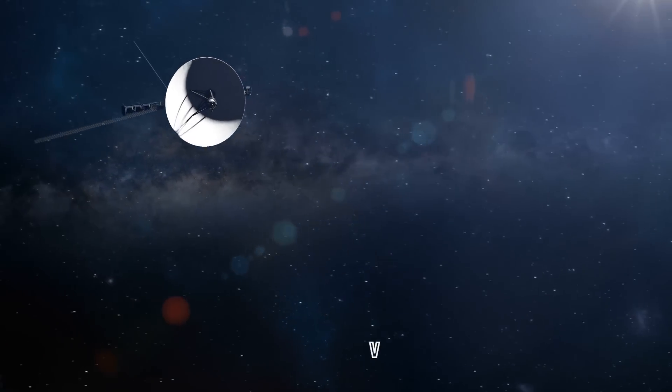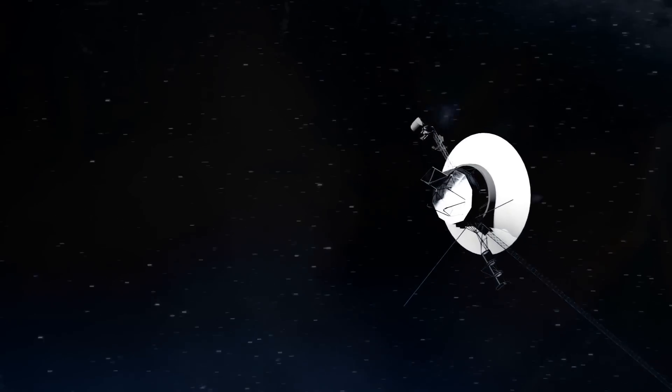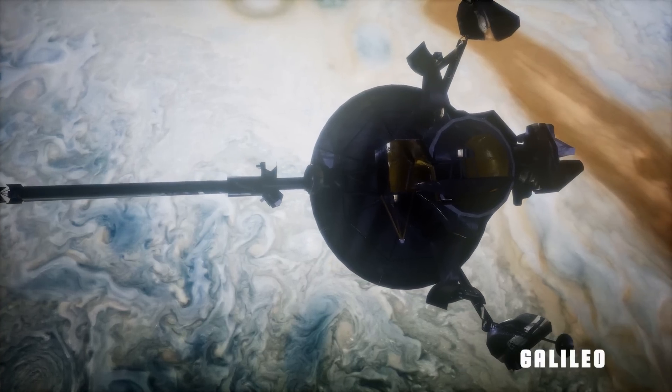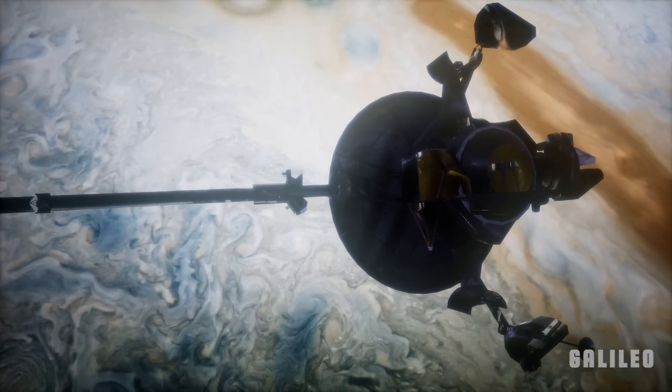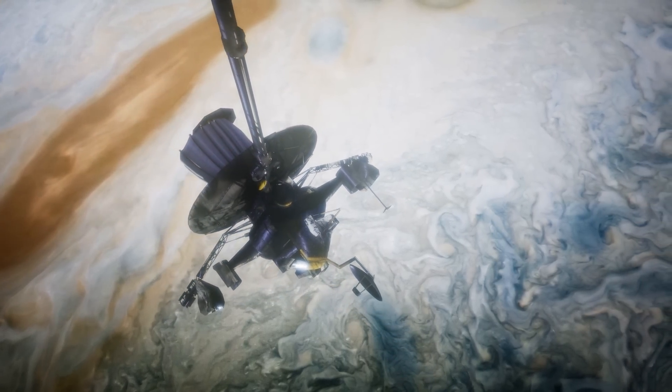Later, in the late 1970s, the Voyager 1 and 2 probes also made a close pass of Jupiter, taking as little as 550 days of travel. The Galileo probe, on the other hand, was the first to attempt to enter orbit, and it took a whopping 2,242 days to do so.